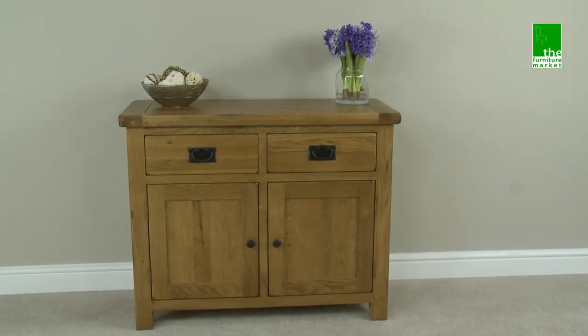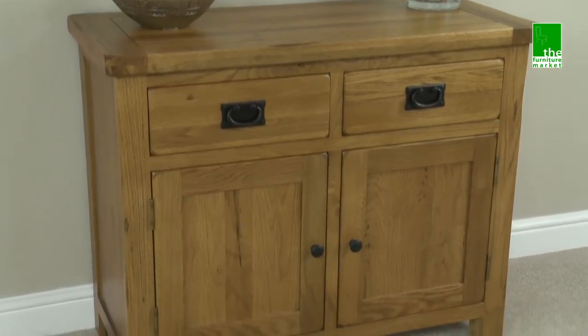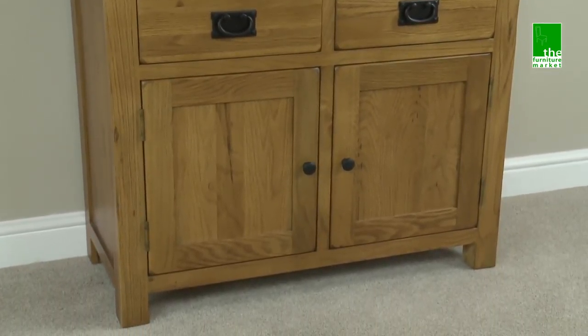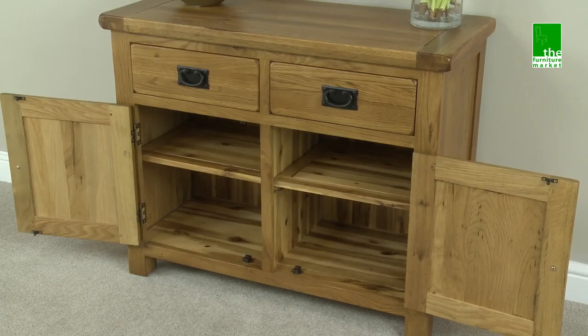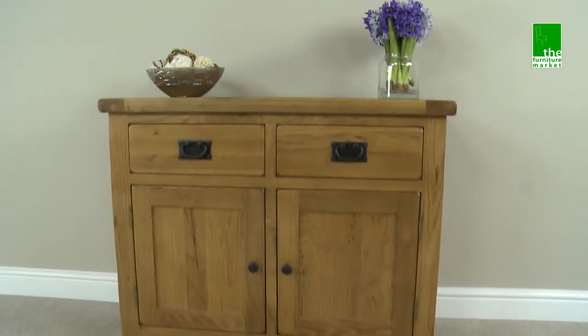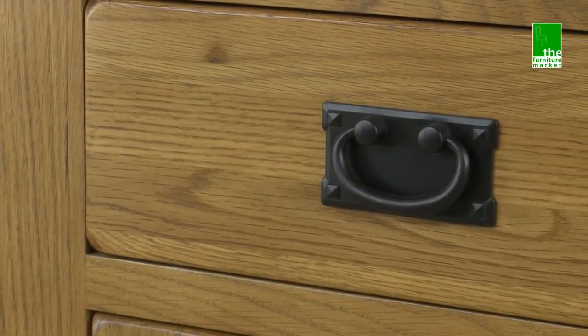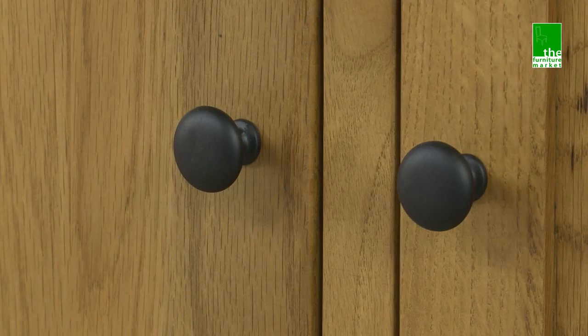The Rusticoke Small 2 Door Dresser is the ideal addition to any dining, living room or hallway. It has two upper drawers and a lower substantial cupboard with removable shelves, giving you plenty of options to store large and small items. This piece features both traditional metal drop handles and round knob style handles.